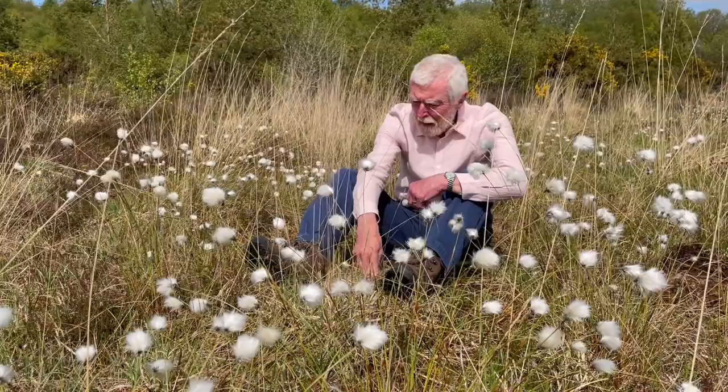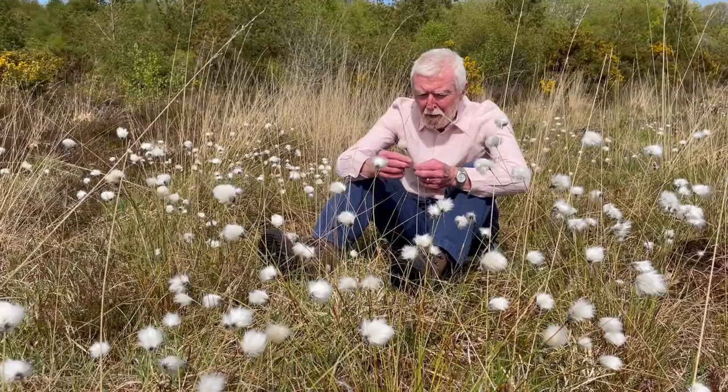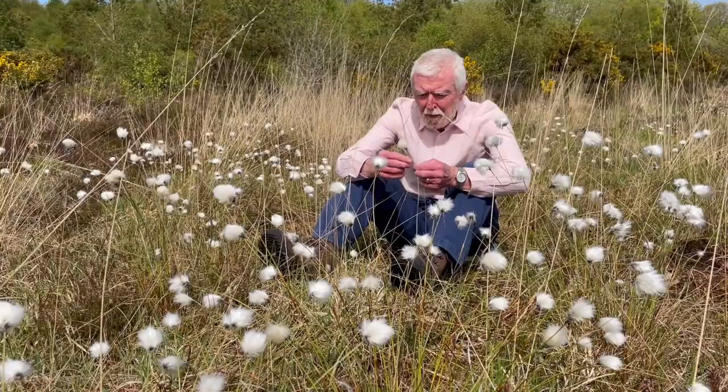The leaves and stems are somewhat too coarse for most insects, but bog cotton is one of the food plants of the large heath butterfly, which is one of the loveliest and most bog-specific of Irish insects.